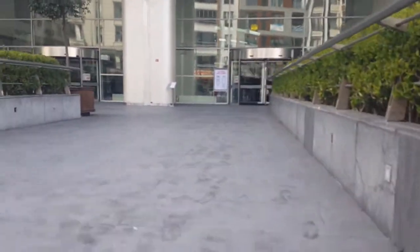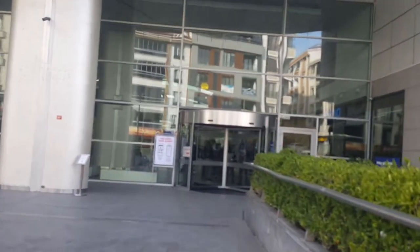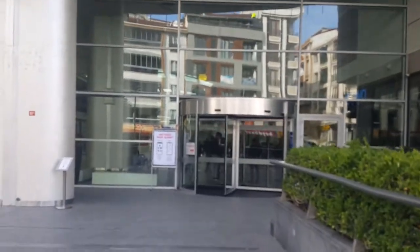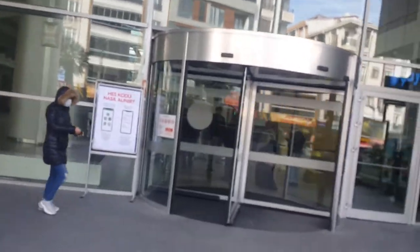We're gonna go up these stairs. Now, because of coronavirus, we'll have to use the HES code, which is like a QR code that they scan for the coronavirus.